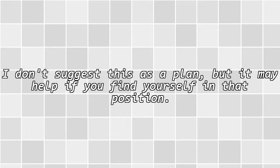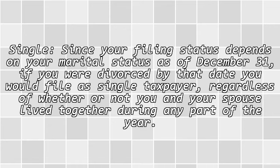I don't suggest this as a plan, but it may help if you find yourself in that position. Single: since your filing status depends on your marital status as of December 31st, if you were divorced by that date, you would file as a single taxpayer, regardless of whether or not you and your spouse lived together during any part of the year.